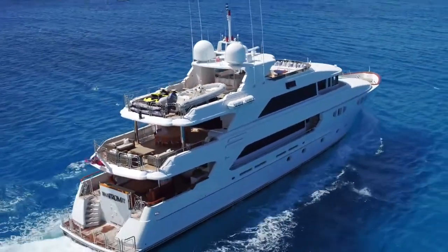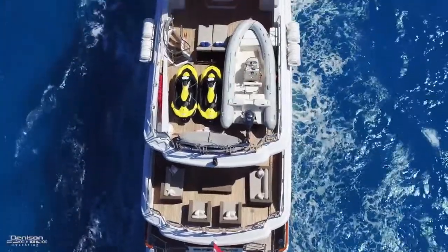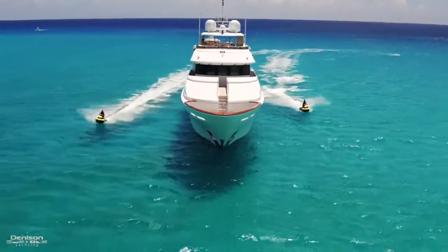Let's continue up now to the sun deck. Your water toys are stored on the aft section of the flybridge — there's a 5.7 meter RIB and two jet skis.